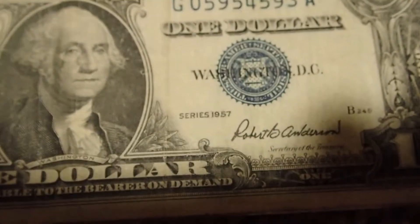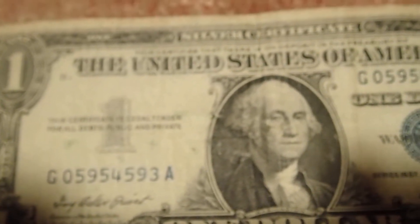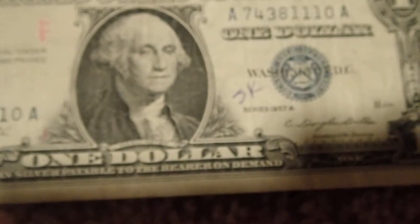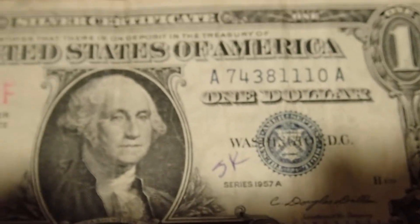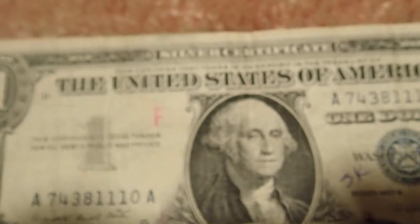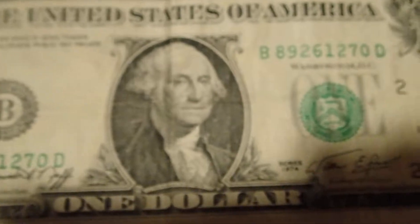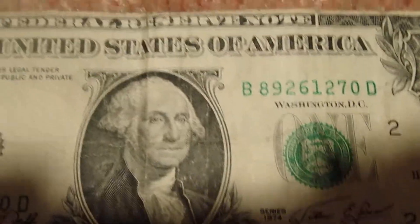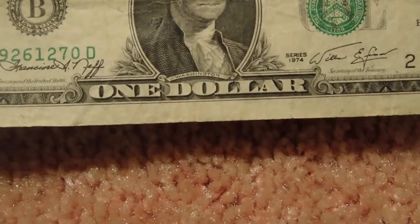The next one is a 1959 silver certificate, and then a 1957A certificate. This one is a 1974 series and it's a miscut — see, there's no border on the top and a big border on the bottom.